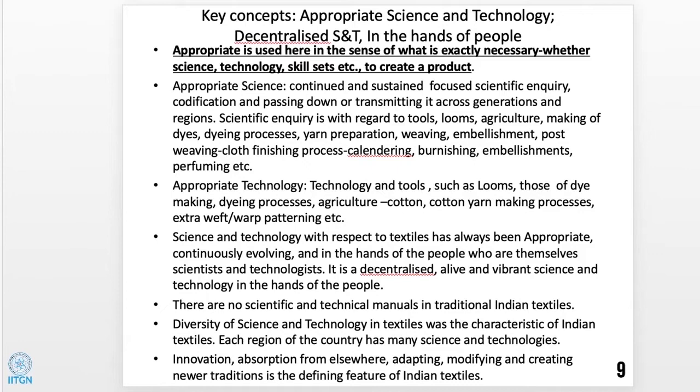Appropriate technology refers to tools such as looms, and tools of dye-making. In the Indian context, science and technology has always been appropriate — we will see this especially with the dyes and the specific looms that created specific kinds of products. The scientists are the people, the producers themselves, who innovate and adapt. This is a very decentralized process which is alive, vibrant, and in the hands of people. We do not have written scientific or technical manuals, so it is an oral tradition — but it is all science and technology, done in a different way. It is vibrant, creative, and innovative.